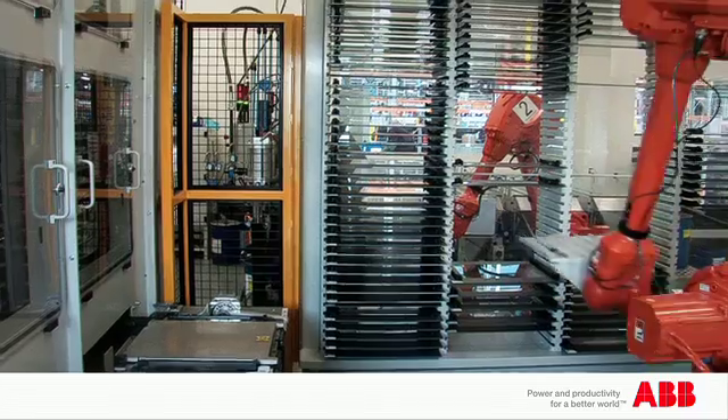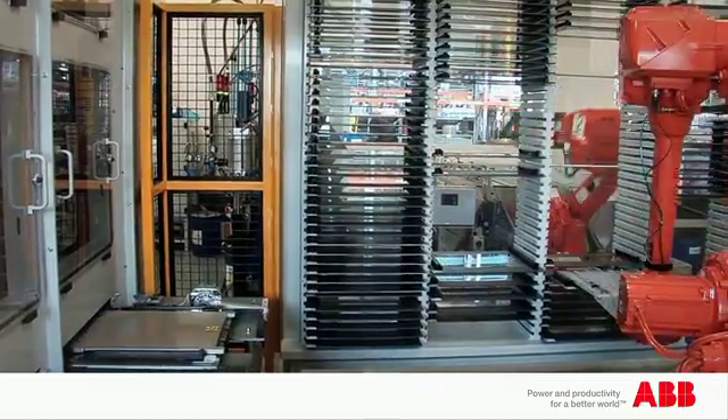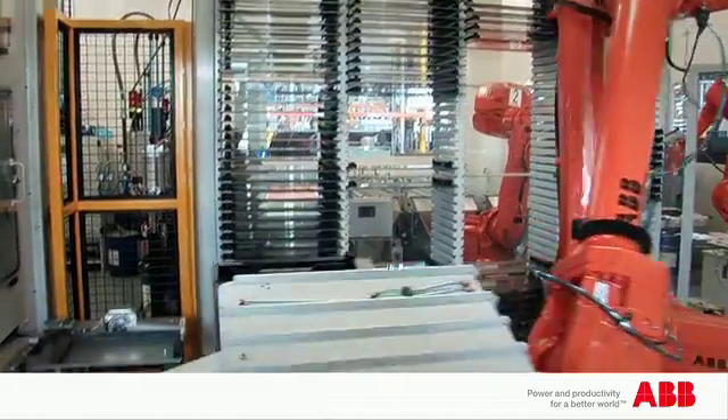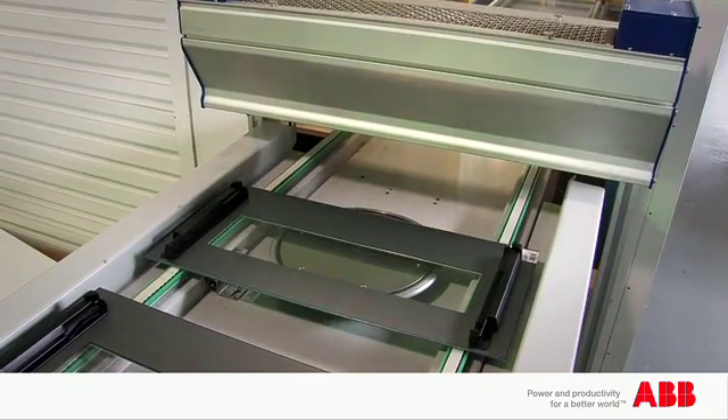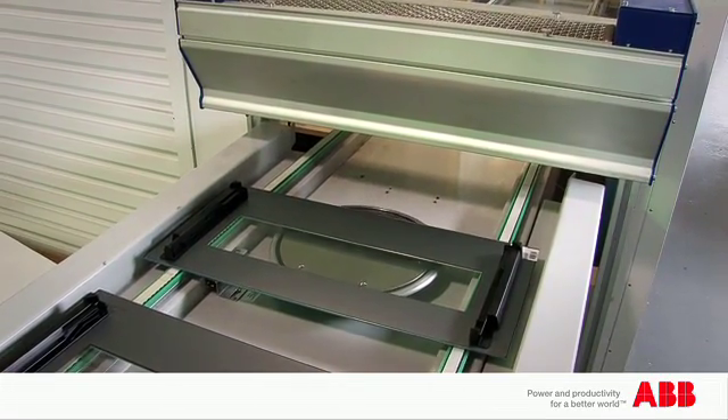About an hour after the door is made, a signal comes from the assembly line saying that door is required to be made and put onto a product, so the outfeed robot picks the door out of the buffer and puts it on the outfeed conveyor for final assembly and then onto the product for final fitting.